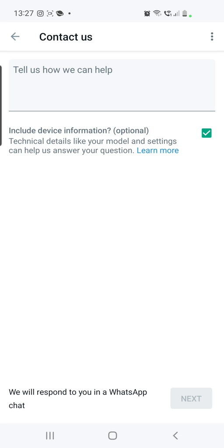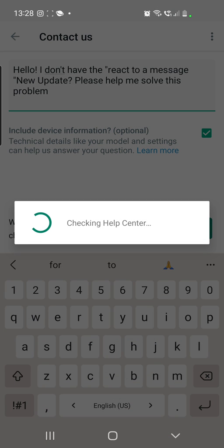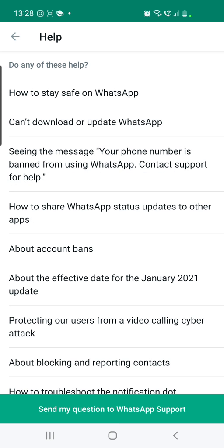Write out all the details of your problem — you can type it in and add more words or more details as needed. After that, click Next, and then click 'Send my question to WhatsApp Support.'